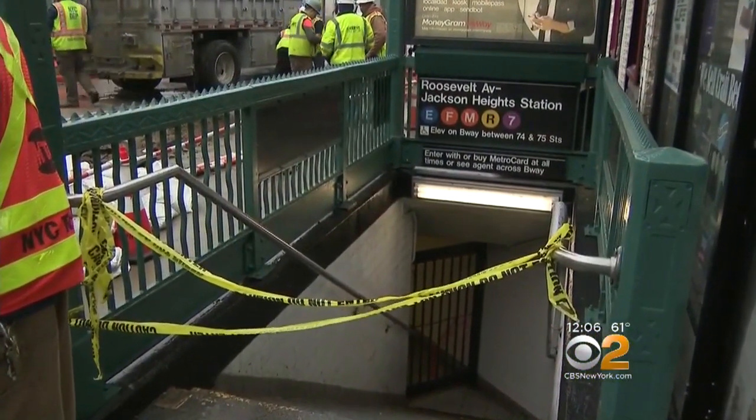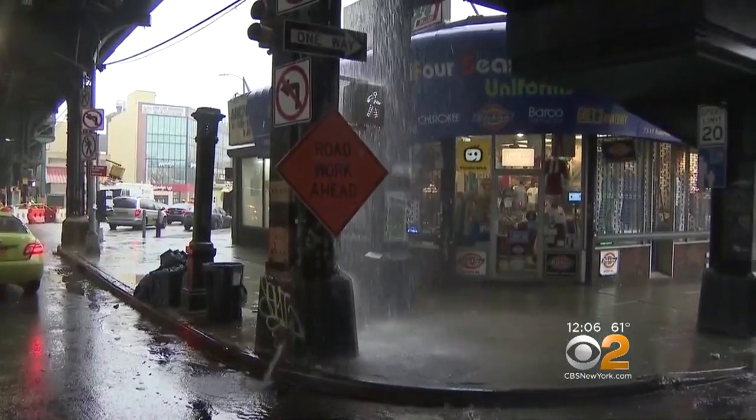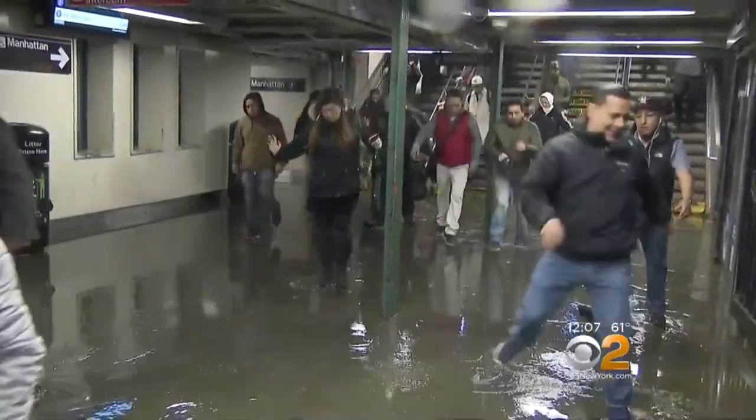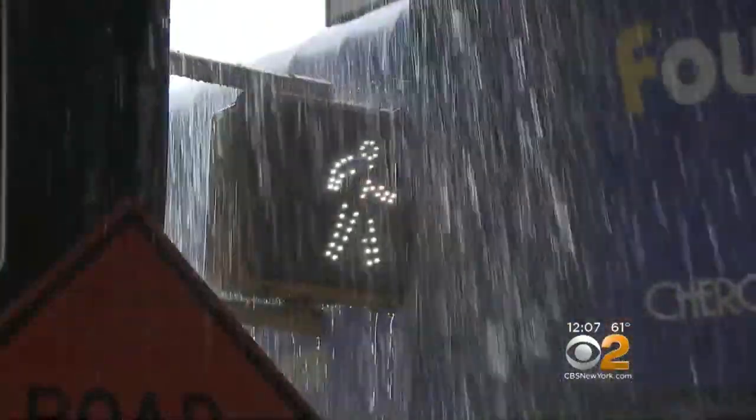Meanwhile, just a block away on Roosevelt Avenue, there was another mess — water streaming down from the 7-train subway station into the street below, even flooding the station inside. It's unclear how that happened, but train service appears to be running as normal.